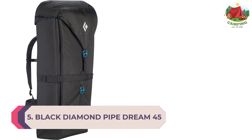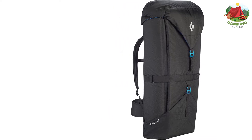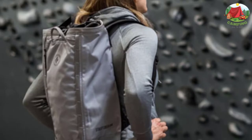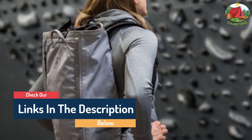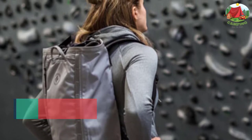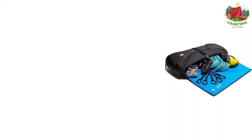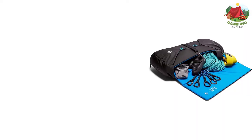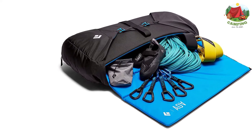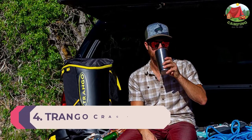Number 5: Black Diamond Pipe Dream 45. Days at the crag have never been so comfortable. With padded shoulder straps and waist belt combined with a three-point closure system, the Pipe Dream 45 doubles as a gear-carrying workhorse and a crag chill spot. Zippered top and internal pockets keep your essentials organized, and two internal gear loops allow for obsessive organization. Purpose-built for the crag, the Pipe Dream 45 carries your entire kit and gives you a comfortable spot to chill between burns.